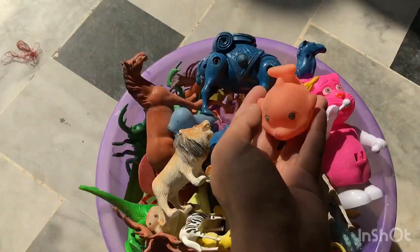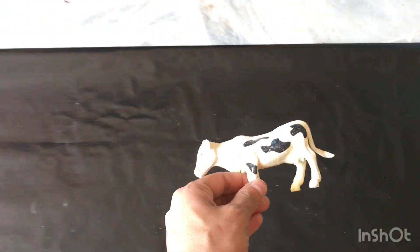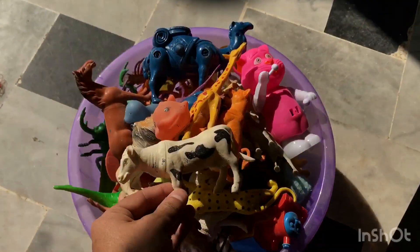Fish — sea animals toy. Cow — farm animal toys in white color.